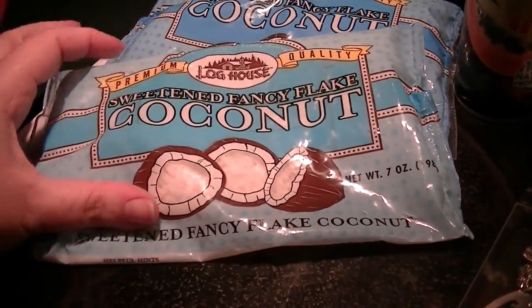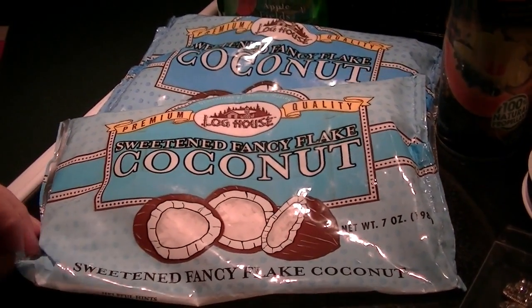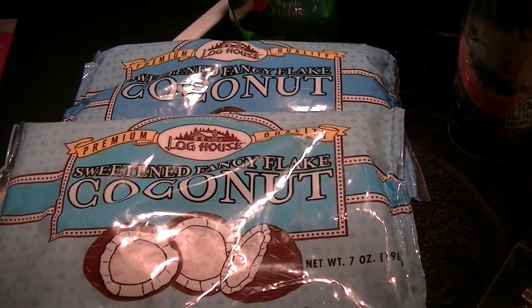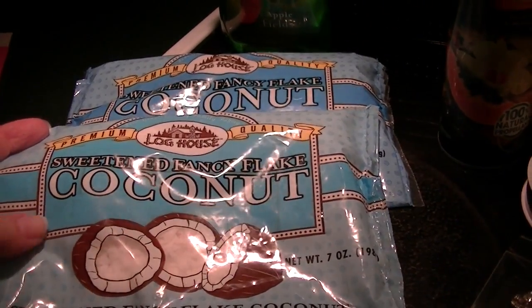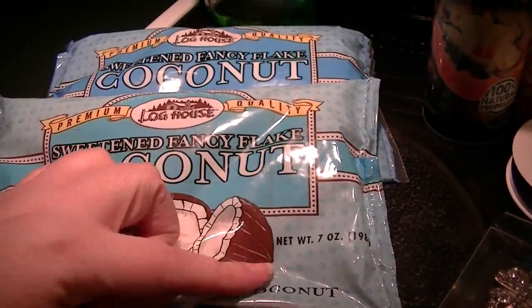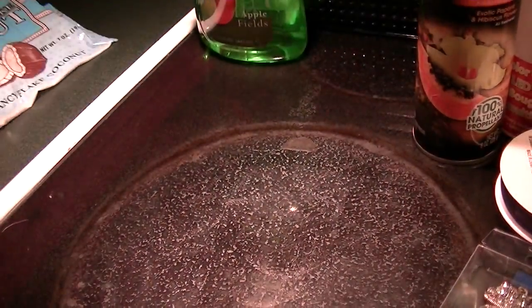Coconut — I'm going to make one more batch of macaroons, maybe even tomorrow depending on how I feel. I did a lot of cooking today. It's sweetened fancy flake coconut. Ordinarily at the grocery store they come in 10-ounce packages, so a lot of recipes call for 10 ounces, but these are only 7, so I had to pick up two.